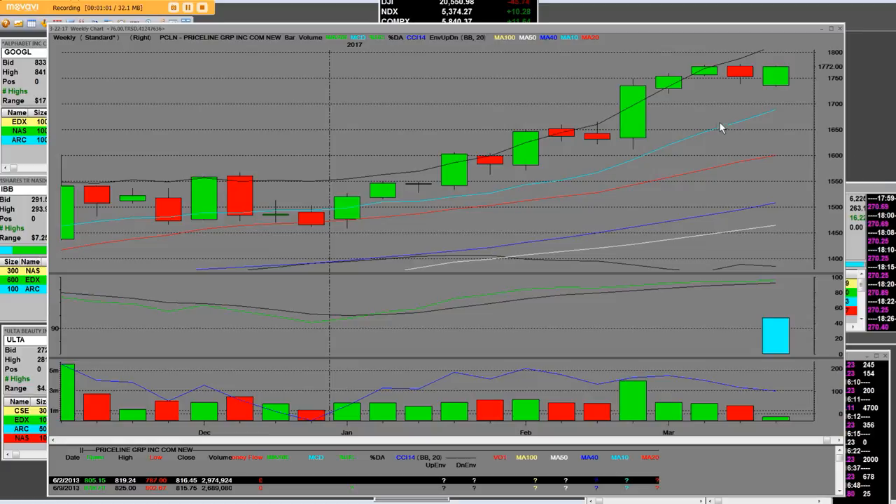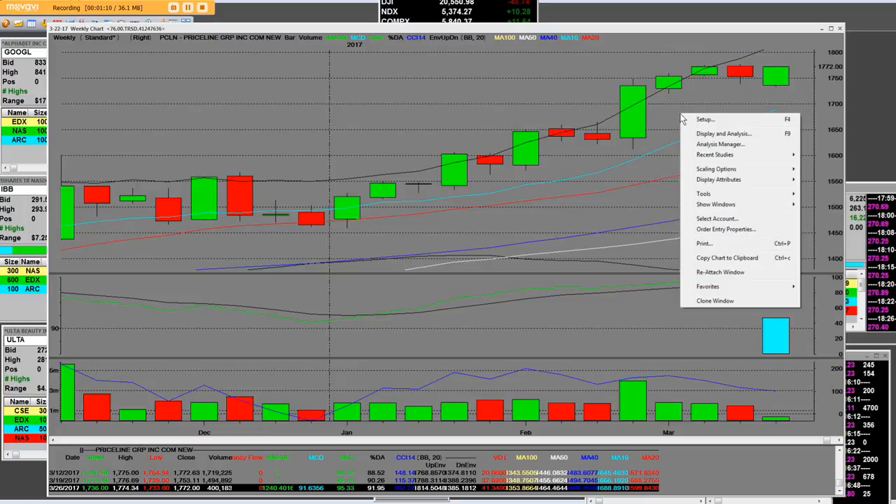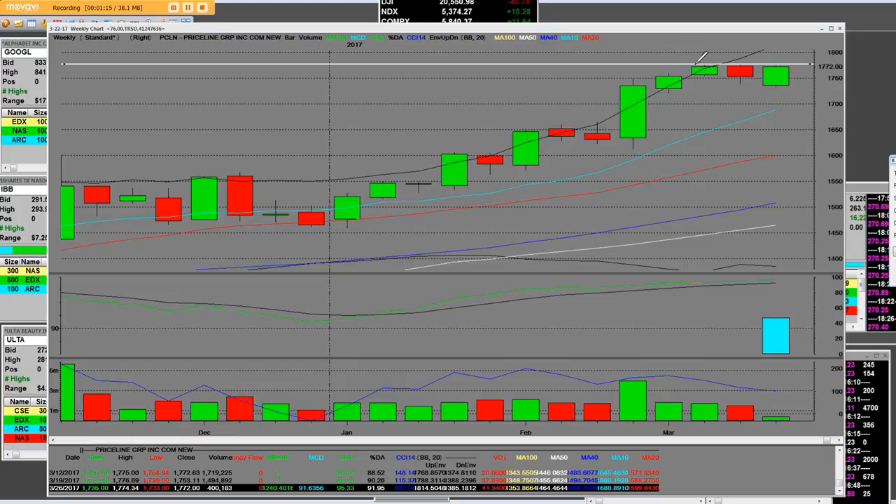The big money players moved in on Priceline, and you can clearly see we're starting this week right here. It has a three-week topping process. Like the rest of them in this bull market, we're going to pull back. We're going to look at the 10-week simple moving average on Priceline, which would be a healthy pullback in a bull market.